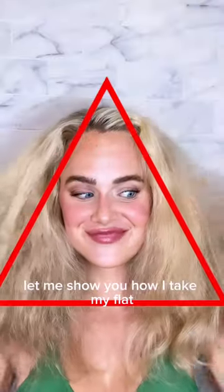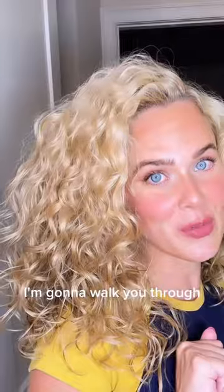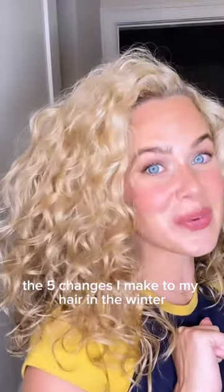New to embracing your waves and curls? Let me show you how I take my flat, fluffy hair to voluminous and defined. I'm going to walk you through the five changes I make to my hair in the winter that still leave you with mega volume.